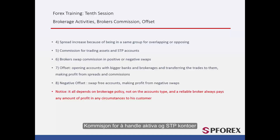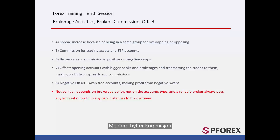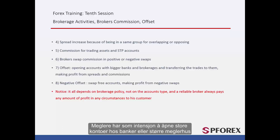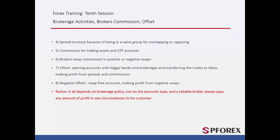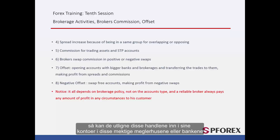The next topic is commission for trading assets and STP accounts. In the last session about STP and NDD accounts we explained how a broker gets commission as their revenue. Brokers can also receive commission from positive or negative swaps — this is called broker swap commission. Brokers intend to open large accounts with banks or bigger brokers, and when they do not want to abide by OTC law, or if the amount of traded orders becomes larger than their overlapping capability, they offset those trades into their accounts in those powerful brokers or banks.